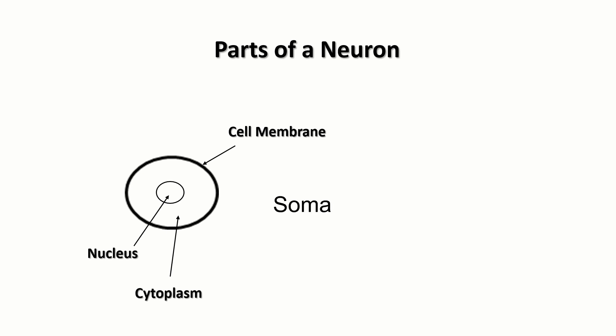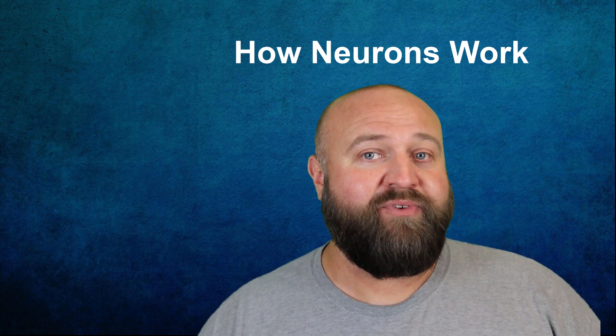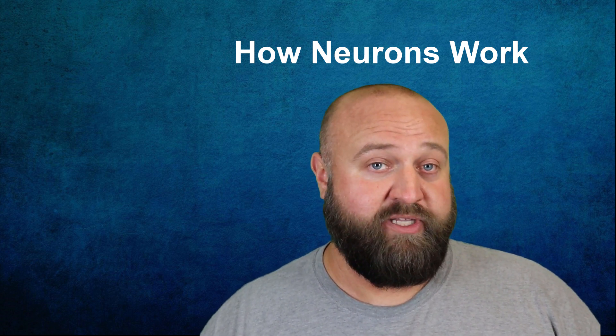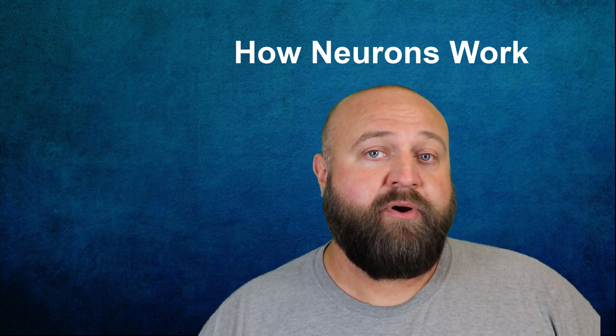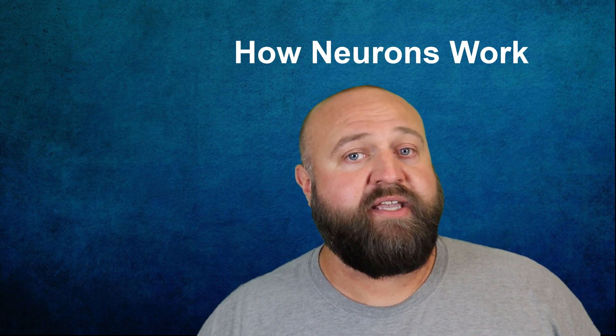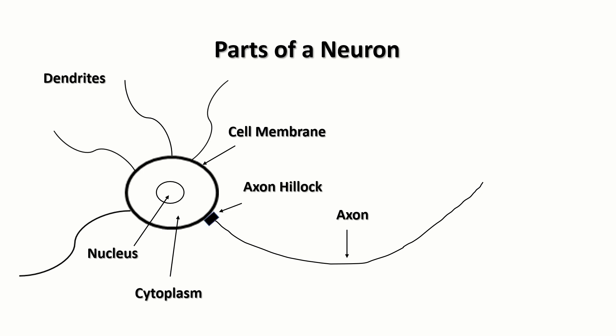The nucleus is where the DNA for the cell is kept and is critically important for keeping the cell working. However, it isn't too relevant for the way these cells help the nervous system send and receive messages, so I'm not going to talk about the nucleus. Instead I'm going to focus on some of the parts of the neuron that make these cells unique. Coming off the soma are branch-like extensions called dendrites. On the opposite end of the soma from the dendrites is a long tube-like structure called the axon. Where the axon meets the cell membrane is a structure called the axon hillock. Surrounding the axon on some neurons — not all of them — are collections of small glial cells.